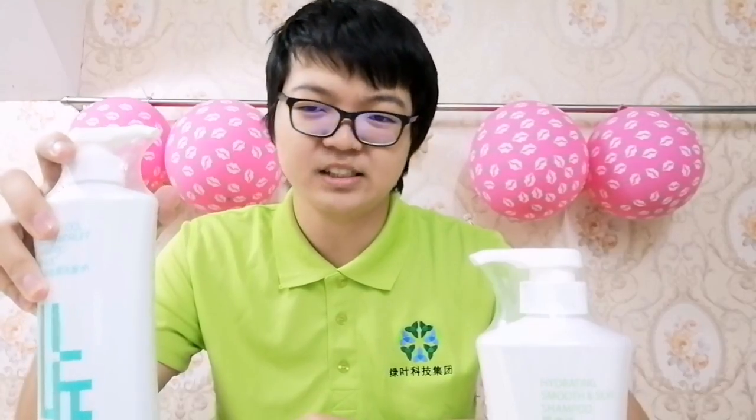You might think that sounds great but isn't the pricing an issue? Well no — in Greenleaf, most of the products are of high quality and they are more than affordable.